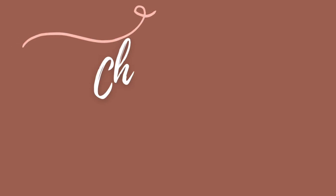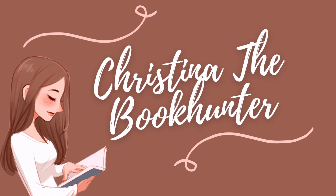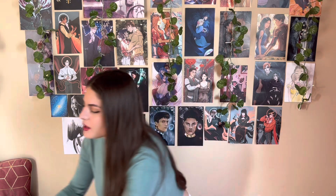Hi guys! So today I'm here to unbox some stuff — let's do it together. First let me introduce myself: I'm Christina, I'm 25 years old, I will be 26 in a month or so, and I love fantasy books with a little bit of romance inside because it spices things up a bit. This is my first video in English, so bear with me and please correct me in the comments if I say anything wrong, so I can improve in the next few videos.